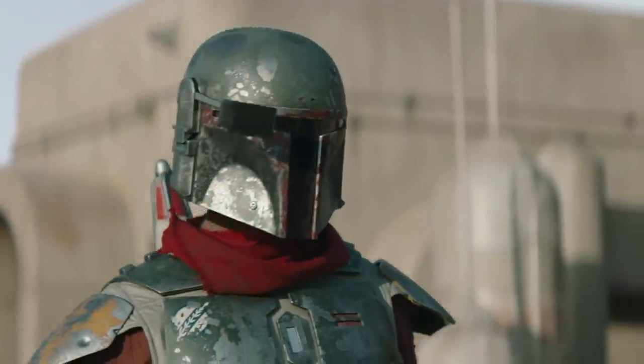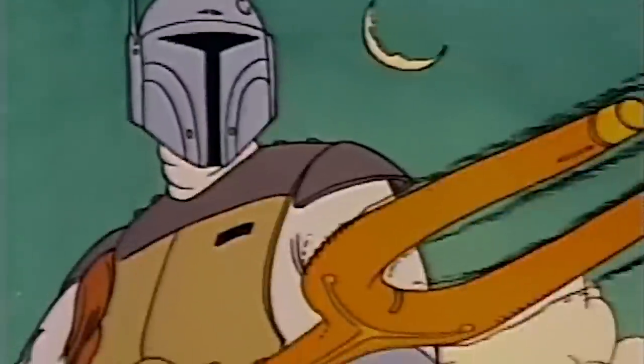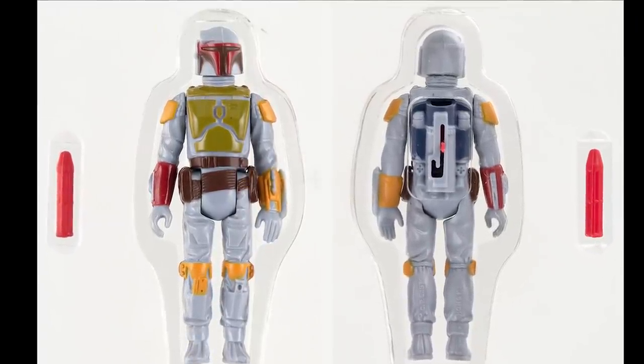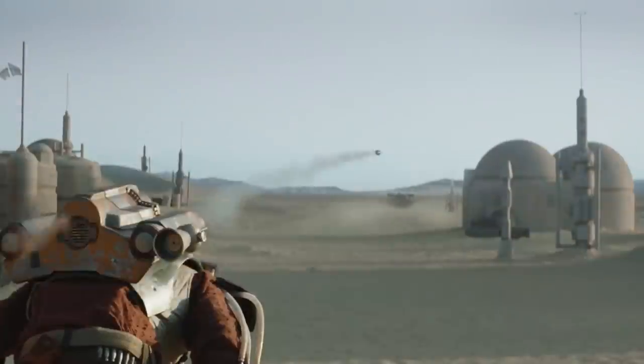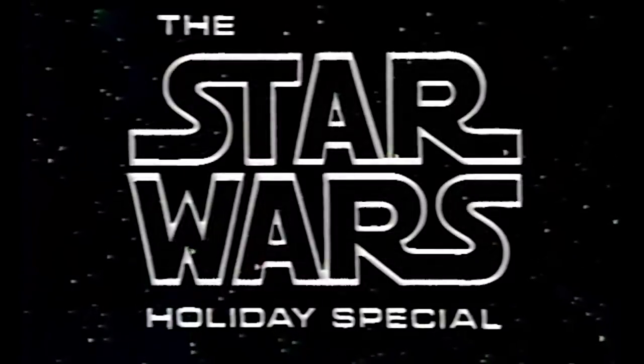Another favorite Easter egg about Boba Fett's armor is a callback to the Star Wars Holiday Special — the first appearance of the Boba Fett character. They were going to create a toy with a rocket launcher you could fire by pressing a button, but lawyers were concerned children would choke on the rocket, so they had to recall it. Almost nobody got that particular toy, making it a big collector's item. Also, Jon Favreau joked about doing a new Star Wars Holiday Special last year — they actually did it, and we're going to see it in a couple of weeks before Thanksgiving.